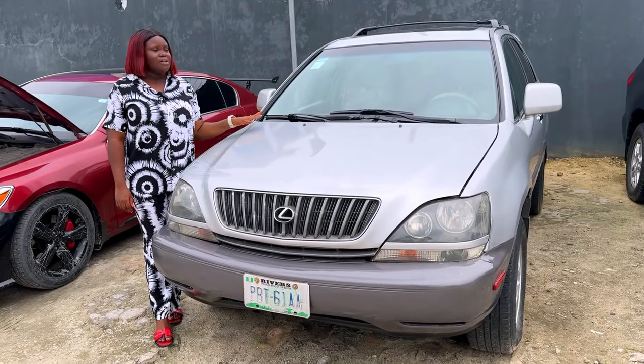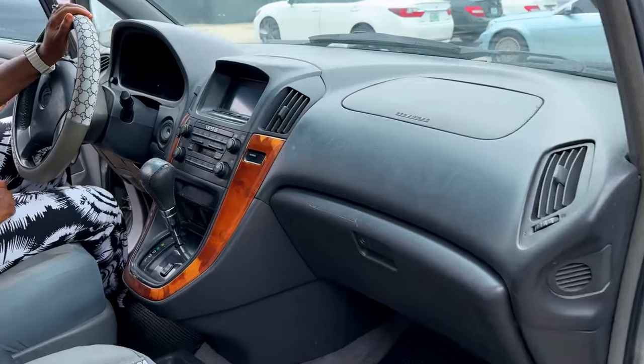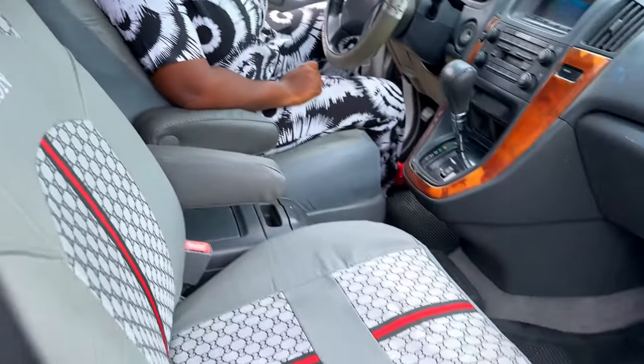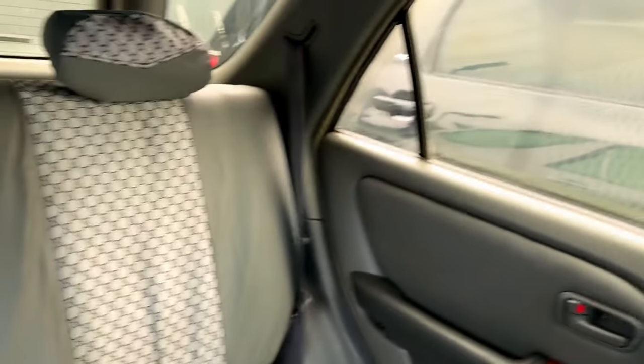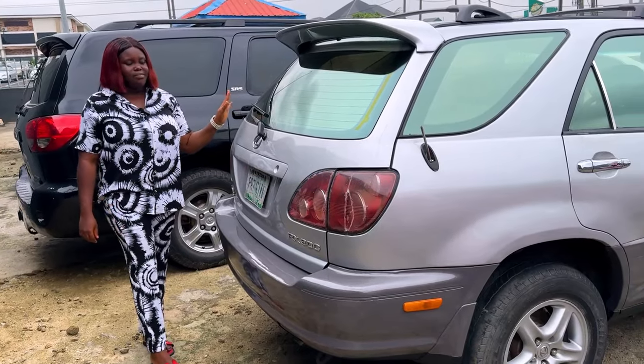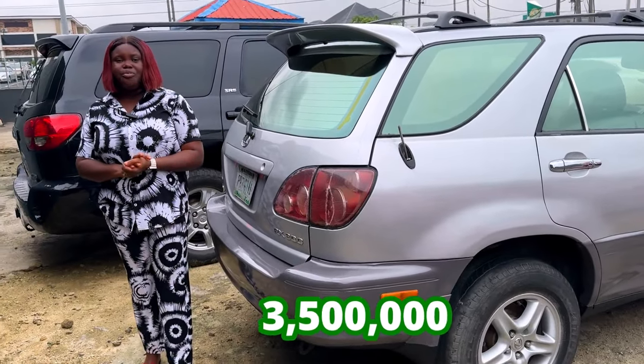And this is the 2001 Lexus IS300, Nigerian used. The interior is super clean. The AC is chilling. The dashboard is still intact. It has an open roof. And the back seat is super cool as well. And this is the back view of the IS300 Nigerian used, going for 3.5 million, slightly negotiable.